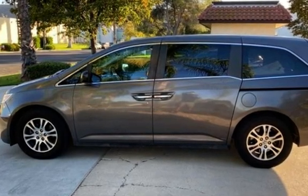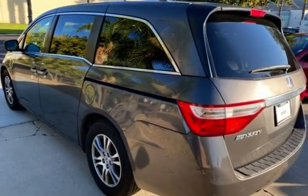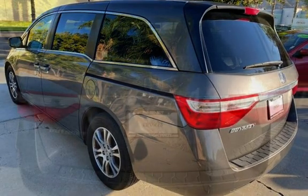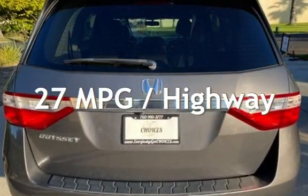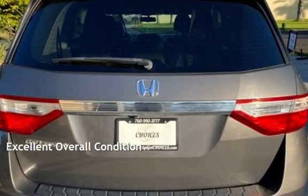This Honda has less than 90,000 miles on the odometer. Estimated fuel economy for this vehicle is 18 miles per gallon in the city and 27 miles per gallon on the highway. This vehicle is in excellent overall condition.